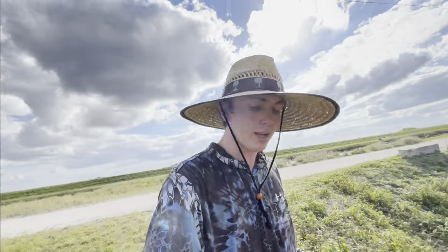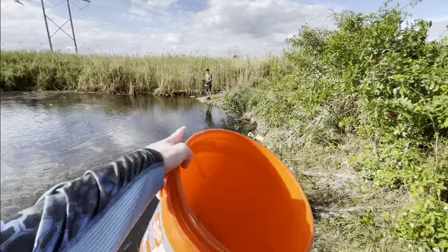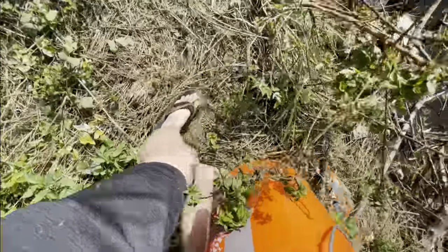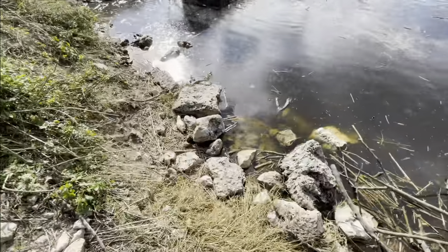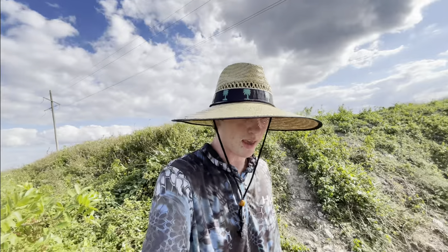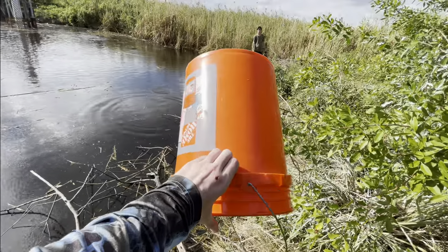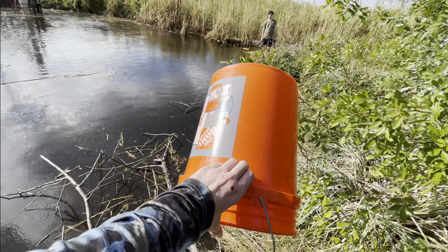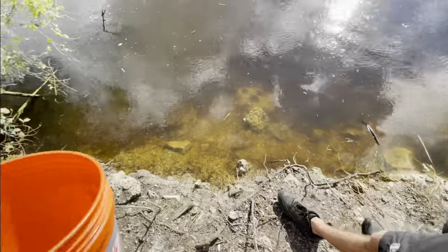We threw the cast net in here once and caught some hoplo catfish, walking catfish — the usual stuff. But with the handheld net you find some really cool little fish. On the way down there's a dead bluegill and a dead bass right here. The thing going on with this puddle is there's so many fish that there's literally no oxygen left, and a lot of them are dying. There's also a dead blue heron right here — so many dead animals.